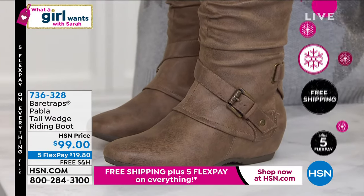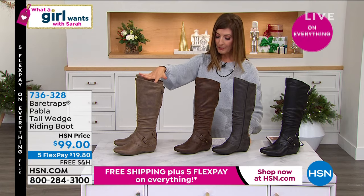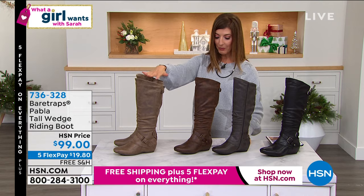On the inside, they've got a zip, so they're easy in, easy out. This color we are calling taupe — that's our taupe color right here.